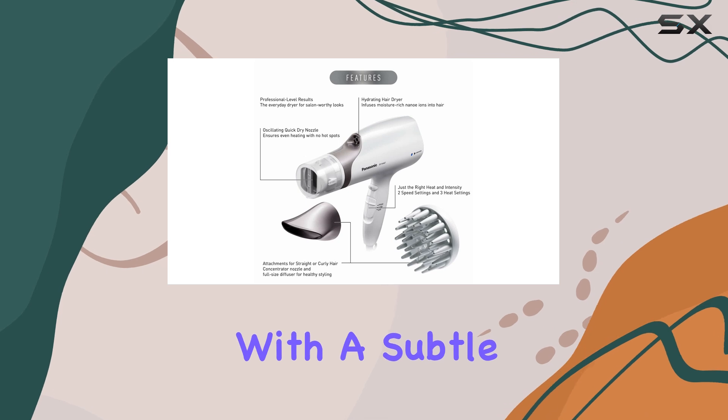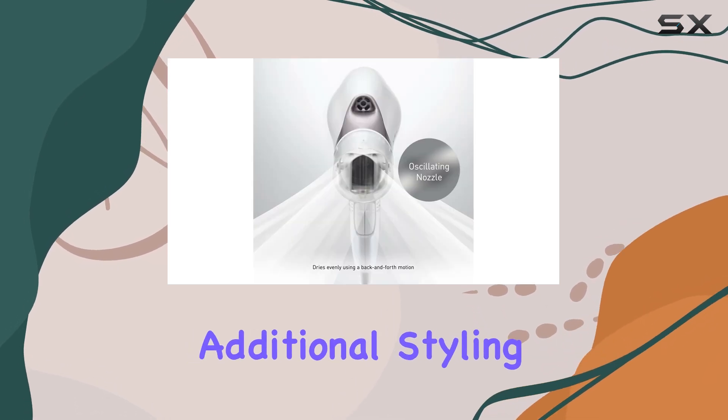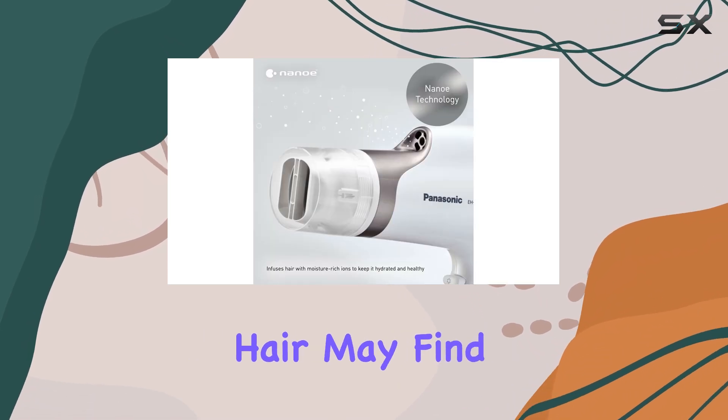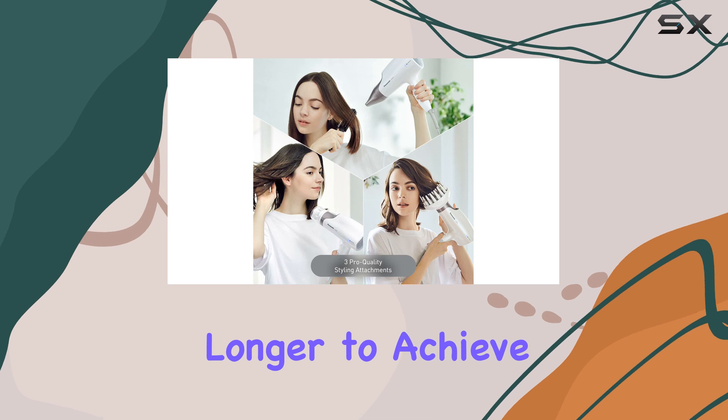The ionic technology also created a smooth look with a subtle wave at the bottom, all without the need for additional styling tools. However, it's important to note that those with thick hair may find that the dryer takes a bit longer to achieve the desired results.